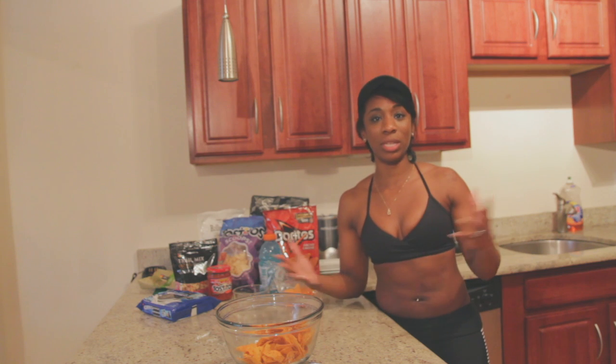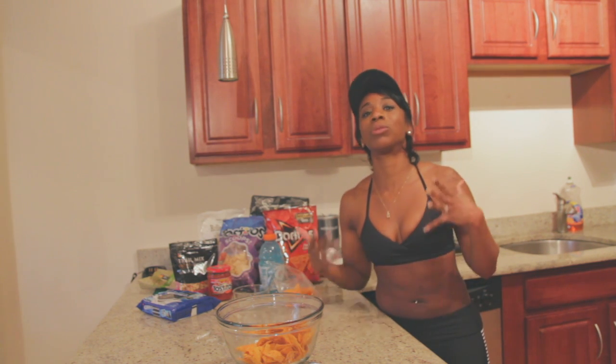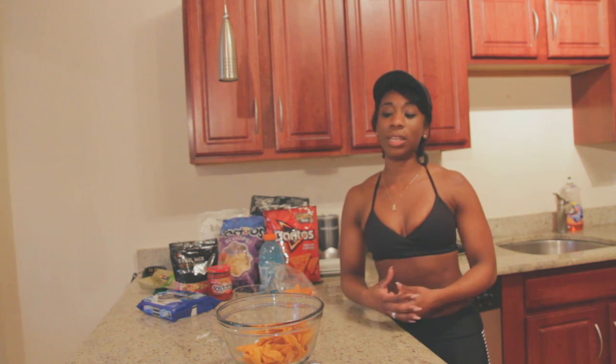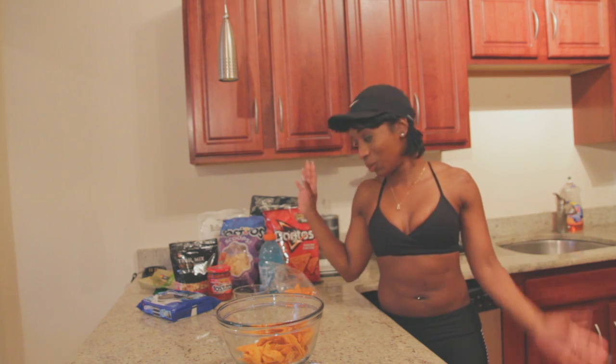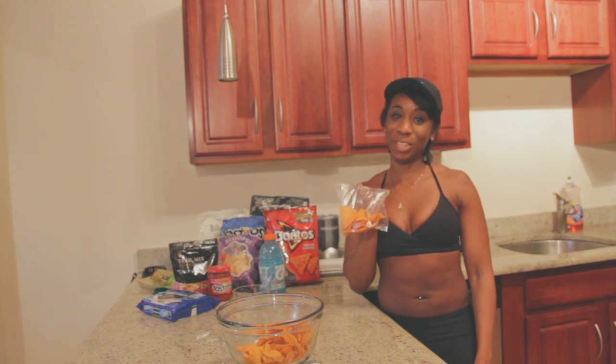A lot of health enthusiasts and fitness individuals stress knowing your macronutrient intake. Everything is good in moderation — just try not to overindulge. Know what you're eating when you're eating it, and if you're going to have a snack, eat the serving size.